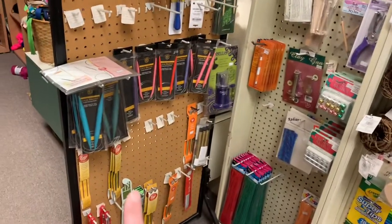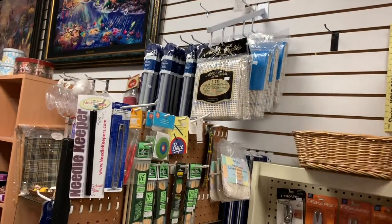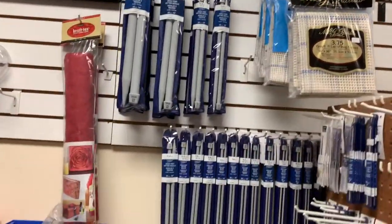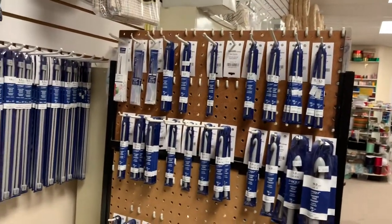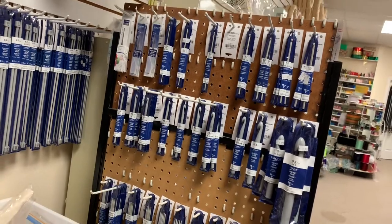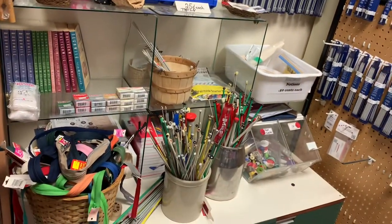This is all knitting and crochet supplies. Some canvas for rugs. Over here we have our knitting needles — the long ones over here, the short knitting needles down here for doing socks, etc. And then this is all crochet hooks. Everything that you see that's empty with a tag will be filled shortly — I placed an order just after Christmas and it hasn't come in yet.